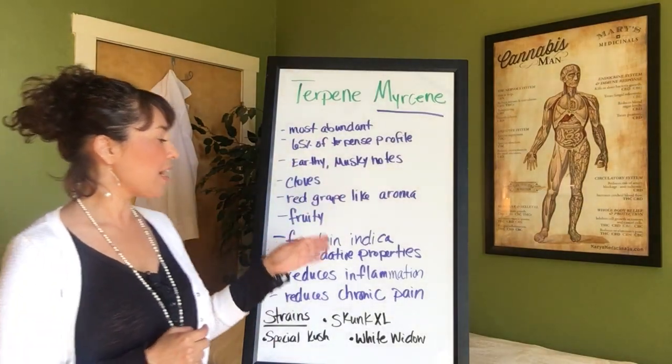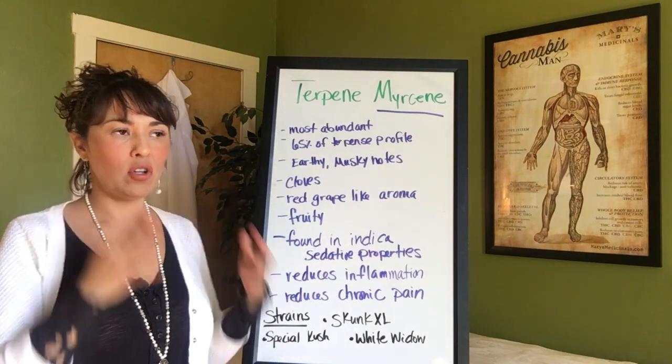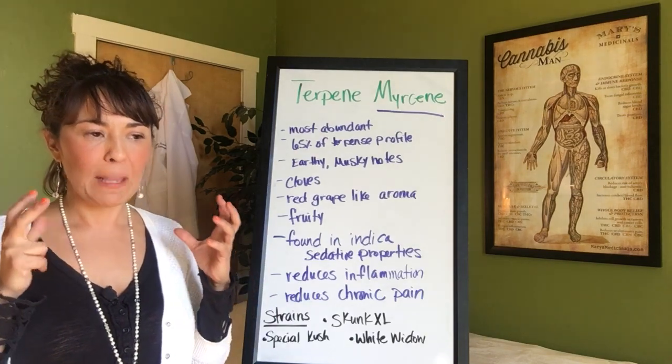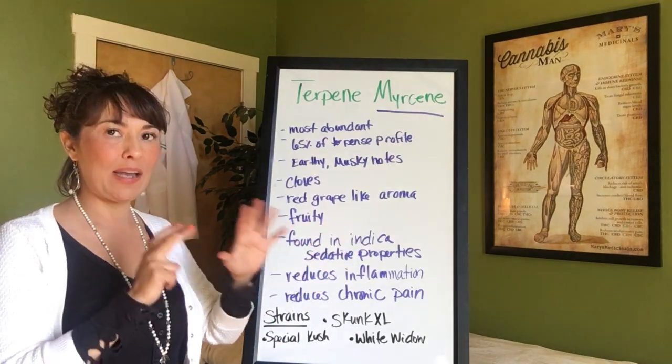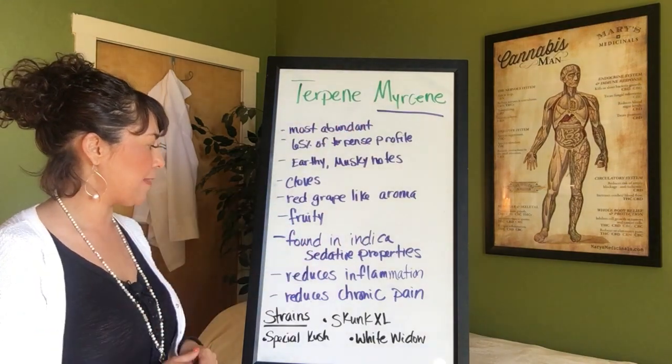We're going to find Myrcene more in the indica or sedative properties. So if you're looking at the cannabis fingerprint of your particular strain and it is more indica-based or sedative-based, you're going to find more Myrcene there.